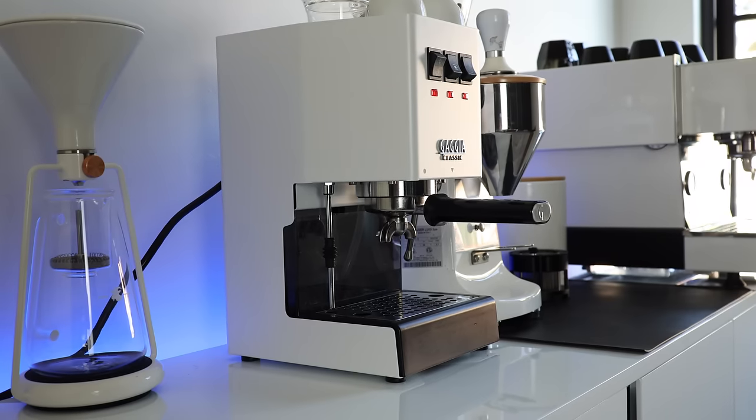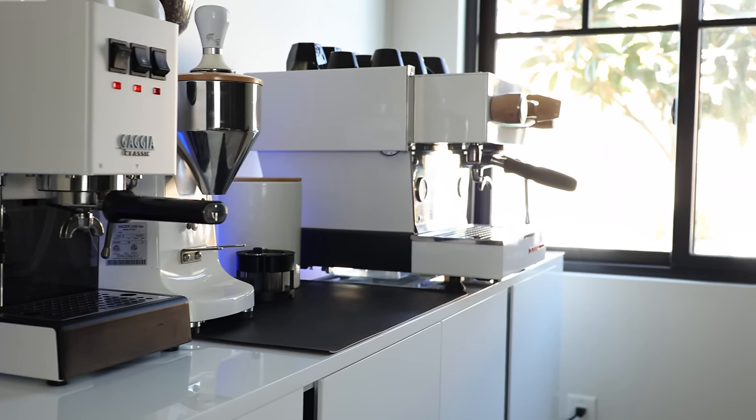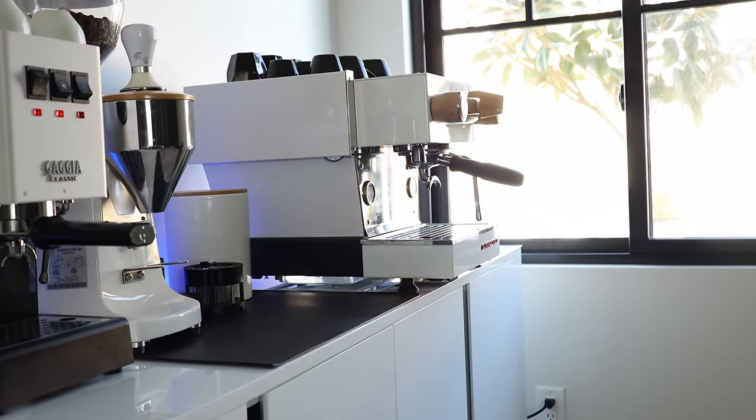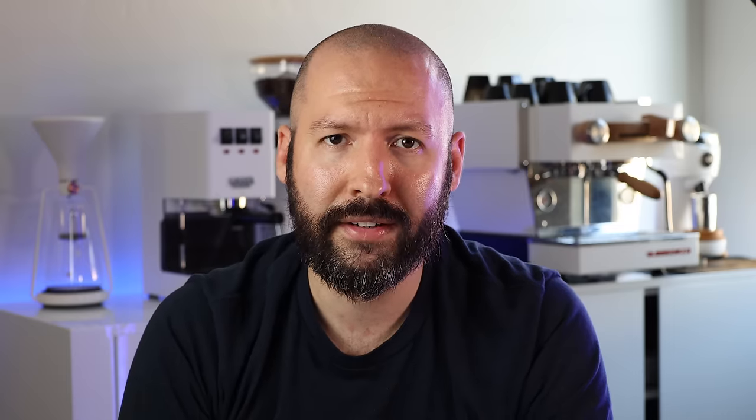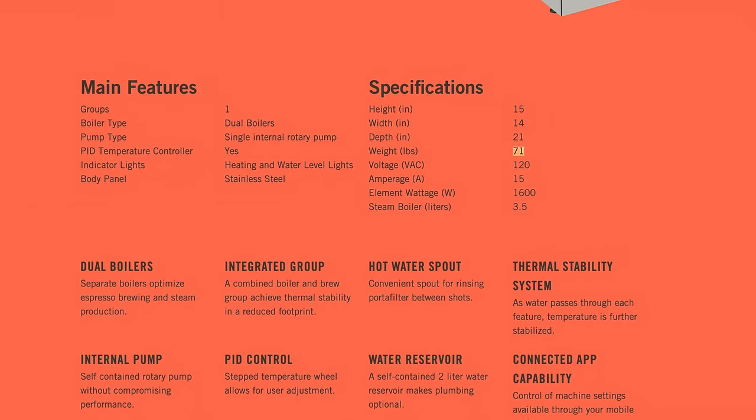Even with the wide gap in pricing, both the Gaggia and the Mini fall into the same category known as prosumer, which essentially means it's a consumer or customer-facing product with professional capabilities and parts. But as you likely can guess, there's a wide variety of machines in the prosumer category, and just by looking at each of these, you can definitely tell there's some material differences. Outside of each machine having mostly metal bodies, the most obvious difference you'll notice right away is their size, which is underscored by their weight. The Gaggia clocks in at 20 pounds, while the Mini tops just over 70.